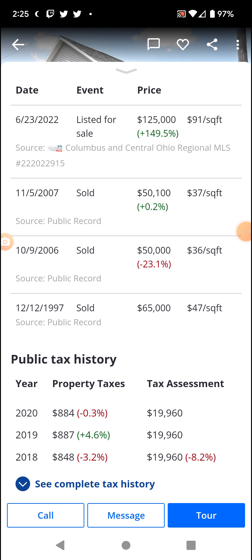I guess it was sold in 1997, 2006, 2007 - and then they lived there and improved it, nearly tripled the value. This was also pre-2008 recession, and then now we're post-2008 recession, and now in the 2020 recession.